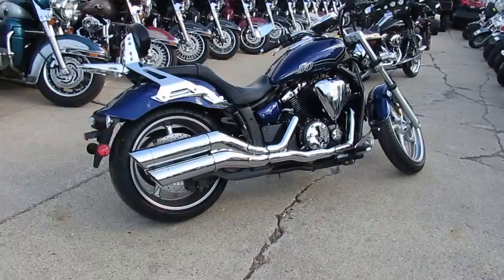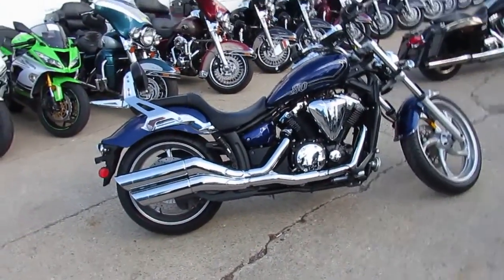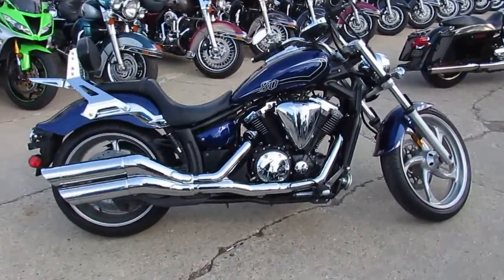It's got the Yamaha backrest, Yamaha luggage rack. It's got the big fat 240 rear tire, which looks super cool. It's just been serviced at an authorized Yamaha dealership.